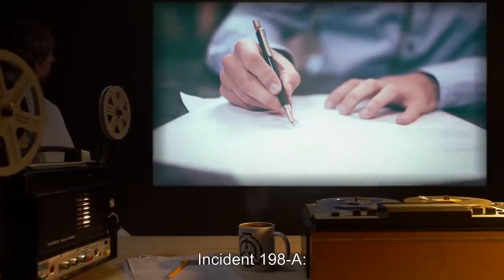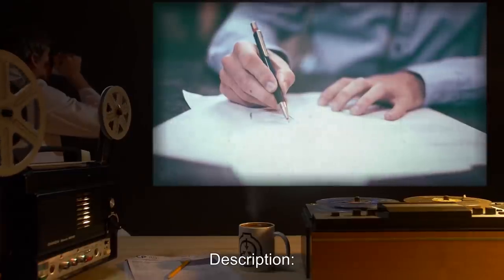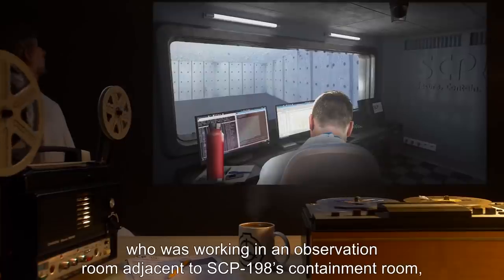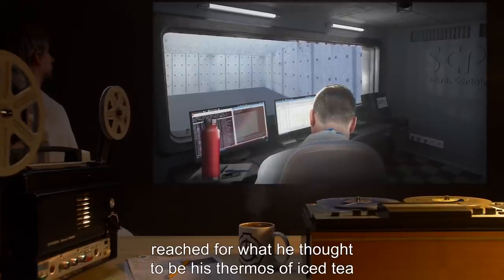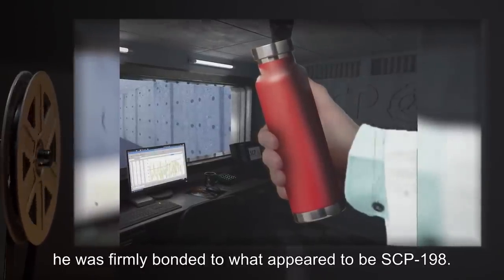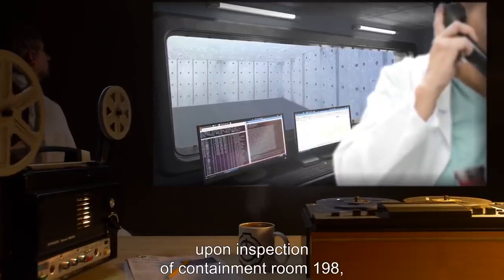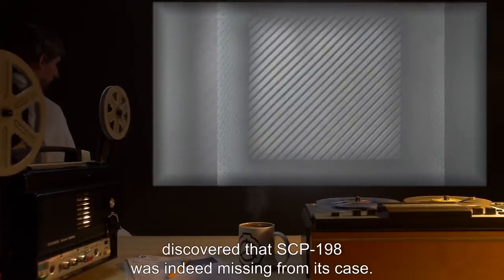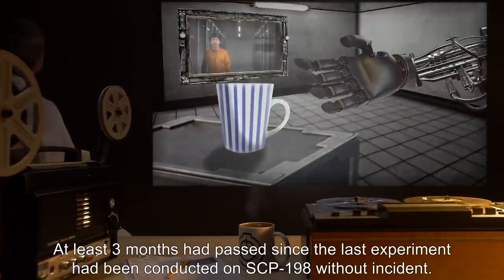Incident 198-A. Date: undisclosed. Location: site. At approximately 2:15 PM, researcher John, who was working in an observation room adjacent to SCP-198's containment room, reached for what he thought to be his thermos of iced tea, only to discover he was firmly bonded to what appeared to be SCP-198. The researcher immediately notified site supervisors who, upon inspection of containment room 198, discovered that SCP-198 was indeed missing from its case. At least three months had passed since the last experiment had been conducted on SCP-198 without incident.